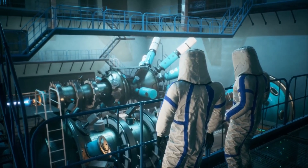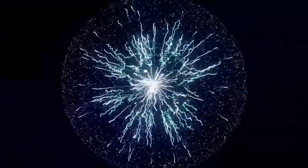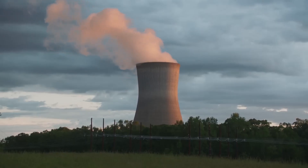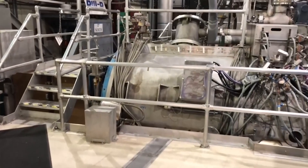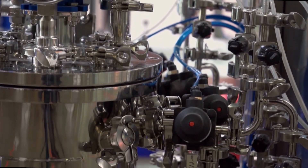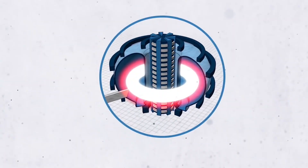Both ways work, but the tokamak is better at keeping plasma together. Part of the reason for this is that the symmetry of a tokamak gives particles easier paths to follow. Anderson says that in Stellarators, particles see a lot of ripples and wiggles that make a lot of them disappear. Since the 1970s, most fusion research has been done on Tokamaks.